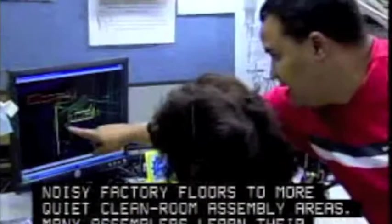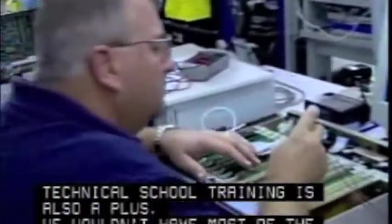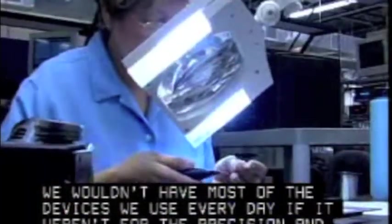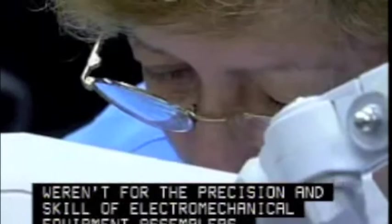Many assemblers learn their skills on the job. Employers prefer to hire workers with a high school diploma, and technical school training is also a plus. We wouldn't have most of the devices we use every day if it weren't for the precision and skill of electromechanical equipment assemblers.